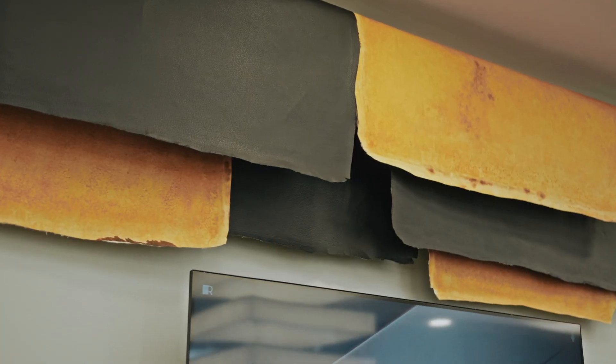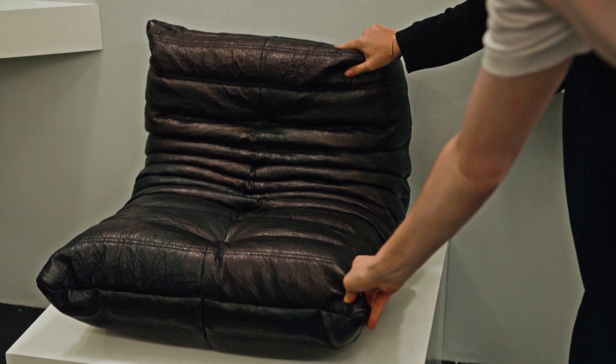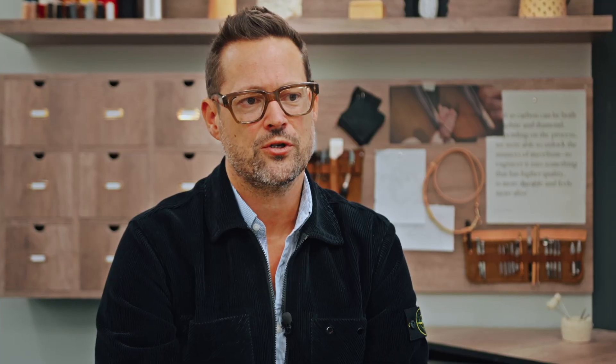To meet increasing demand for Reishi, we opened our first full-scale factory in Union, South Carolina in 2023. This is the first commercial-scale mycelium factory in the world.